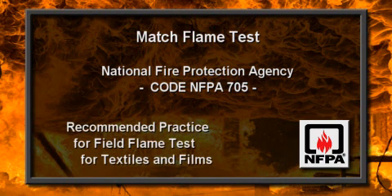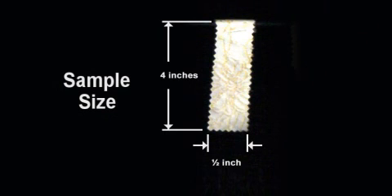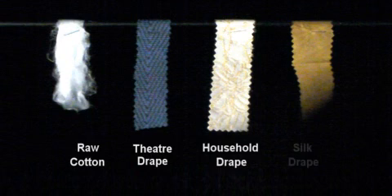It's this test, NFPA 705, that we will demonstrate today. Samples are cut into one half inch by four inch pieces. To pass the test successfully, after 12 seconds of exposure, textiles must completely extinguish themselves within two seconds of the removal of the flame.